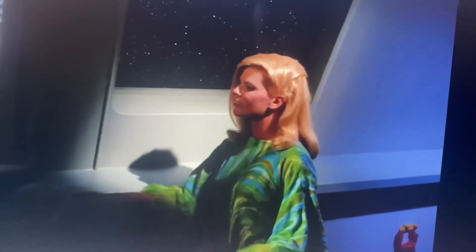All this power is surging and throbbing, yet under control. Are you like that, Captain?